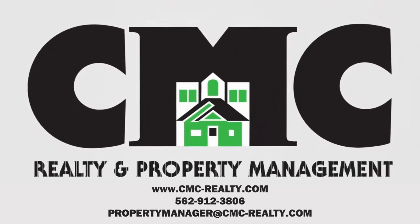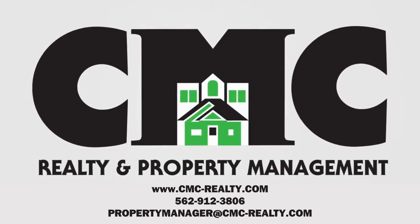You can book a showing time online or call us now. We answer calls days, evenings, and weekends. Rent a home from us and discover the difference today. We'll see you next time.